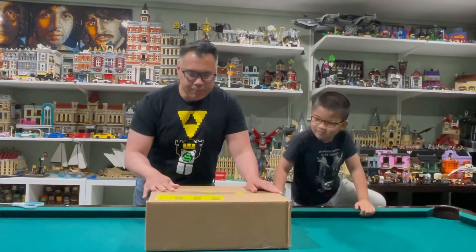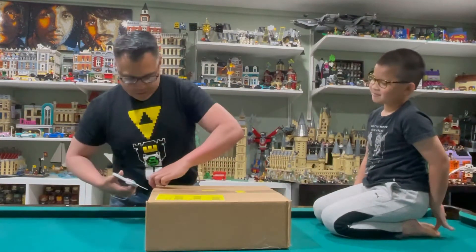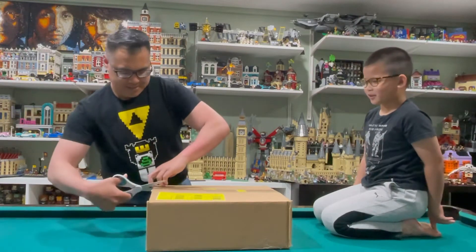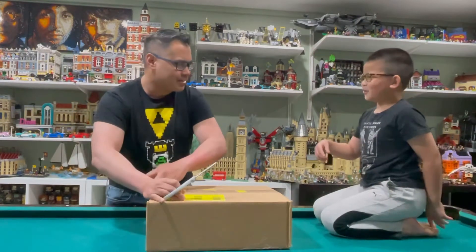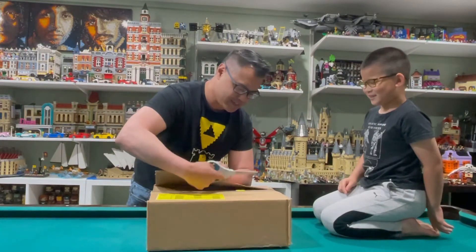So today we have a large package here from Lego Shop at Home. What is your guess of what this could be? Star Wars? Harry Potter? Marvel? Are you just naming everything so that you'll be right? Yeah.